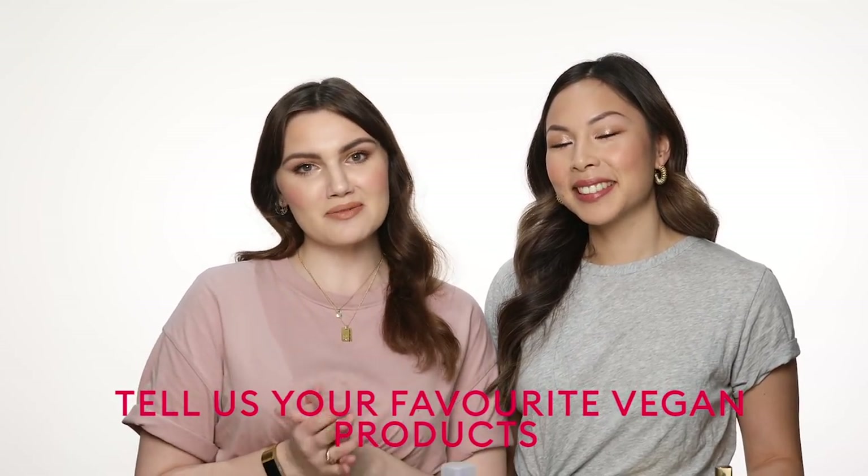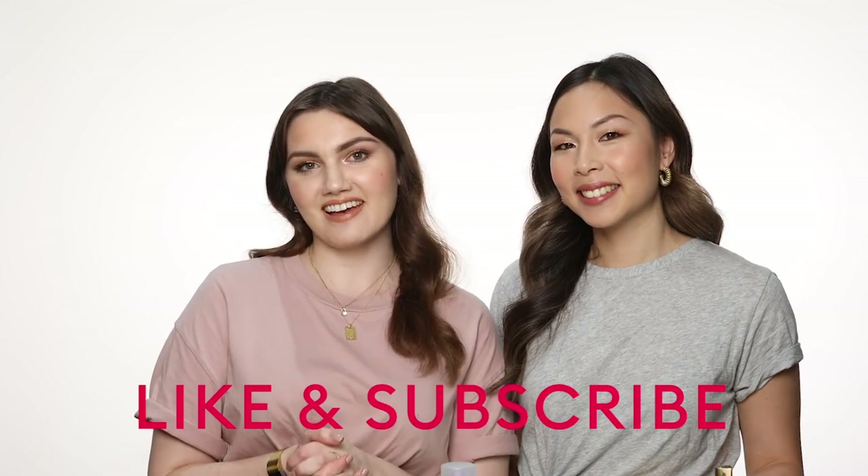So there you go — those were some of my favourite vegan picks from Mecca. Hope you enjoyed. Please let us know in the comments what your favourites are, and don't forget to like and subscribe.